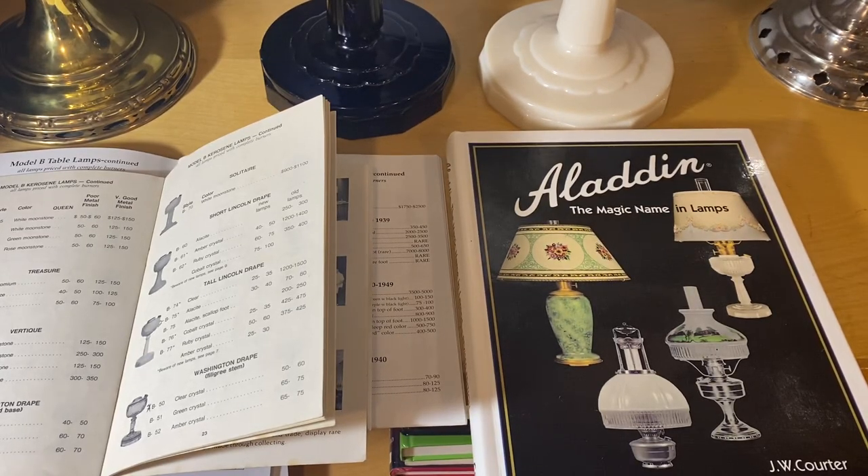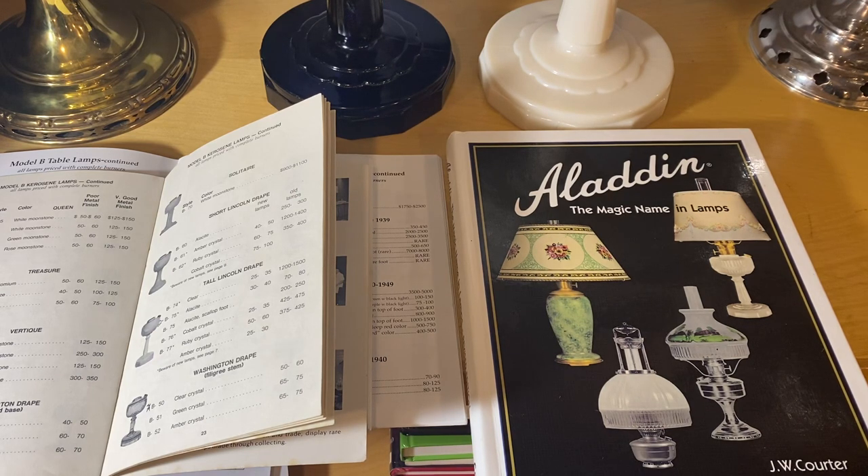Hello Aladdin lamp fans, or kerosene lamp fans in general. This week we're going to be talking about lamp prices and reference material for Aladdin lamps. I saw some chatter on the Facebook page lately about lamp prices and how they were determined.